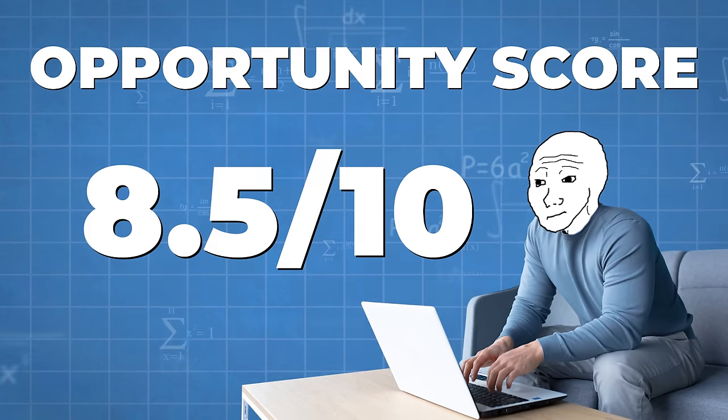Promptbase helps you produce better outputs, save time on API costs, and sell your own prompts. As a prompt engineer, you could make mass-market prompts that sell for $1 to $5, or better yet, go into businesses, figure out their needs, and create specific prompts — getting paid $300 on the low end to tens of thousands of dollars. There are also people getting hired as prompt engineers making hundreds of thousands of dollars a year. This one is absolutely hot right now — I'm giving it a 9 out of 10 opportunity score.